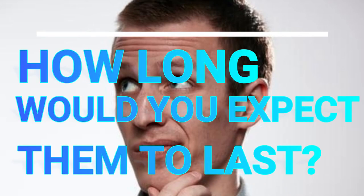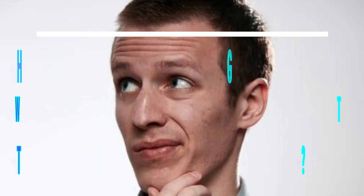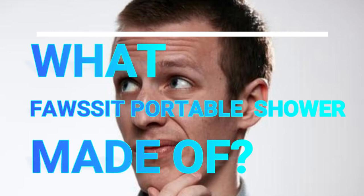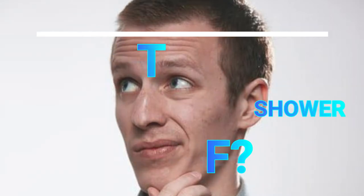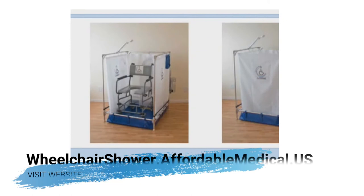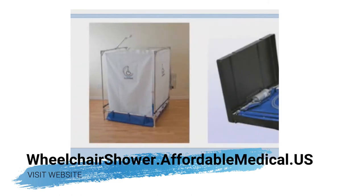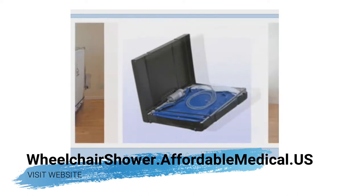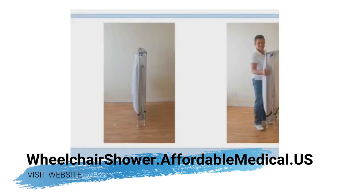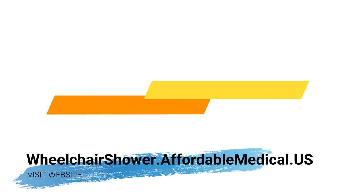How long it can be expected to last and where it's made are all very key questions. First of all, it is all made in the United States. We have gone to great lengths — because my husband is a veteran — to make sure this is a completely 100% made-in-the-USA product. We have really worked hard to ensure that all the elements are not only made in the USA, but our final assembly and the work that we do is also completely here in the U.S.